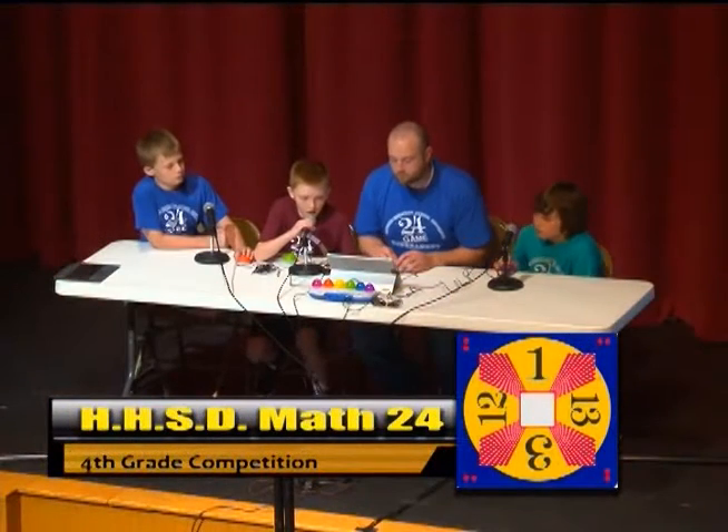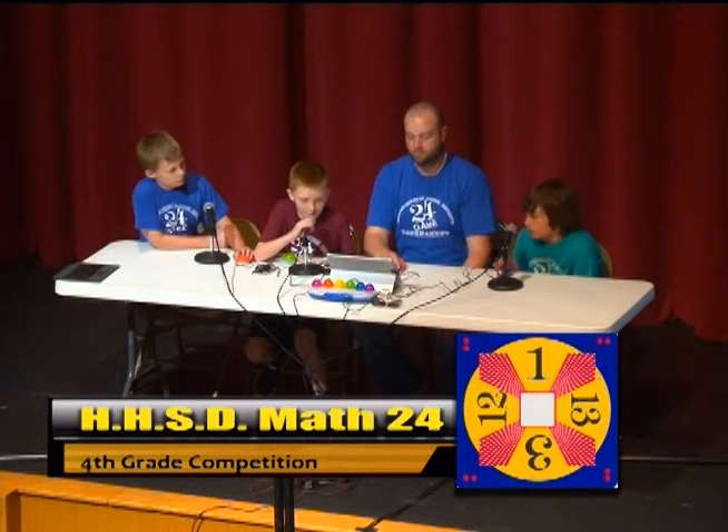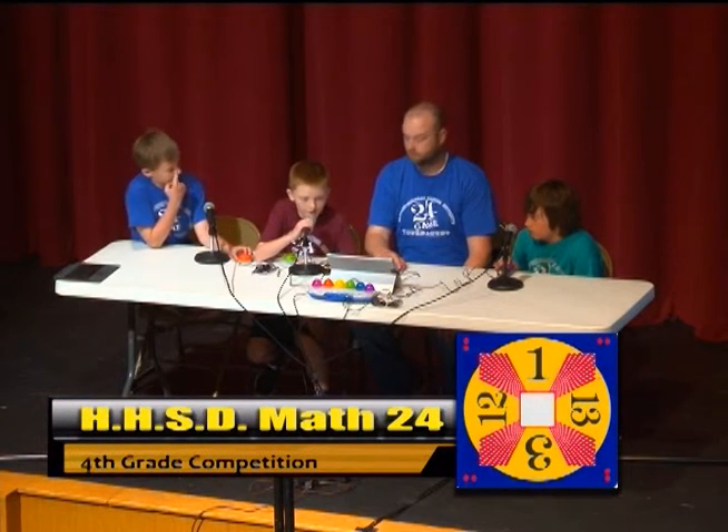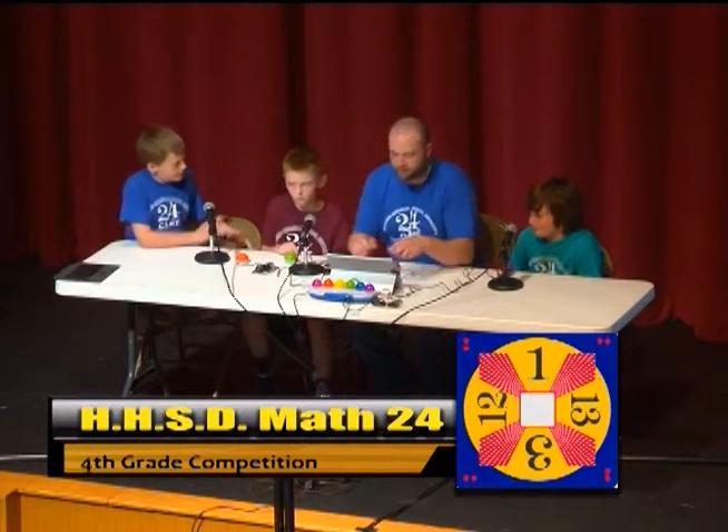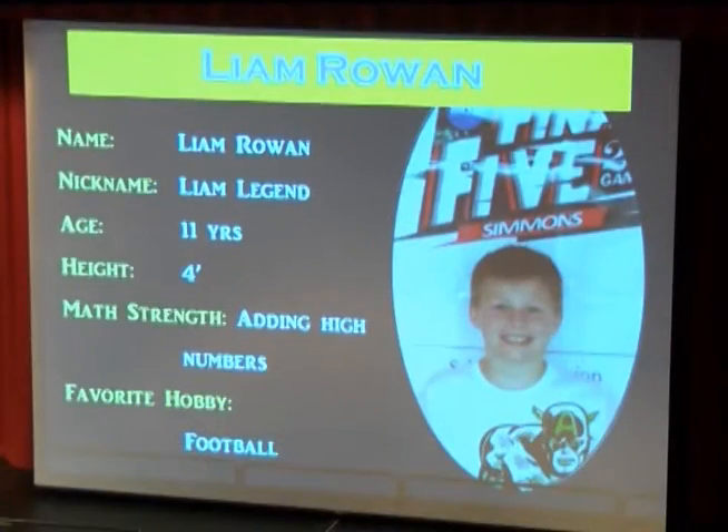12 times 3 is 36. 36 minus 13 is 23. 23 plus 1 is 24. That is correct. And our last fourth grade competitor comes to us from Simmons Elementary School.